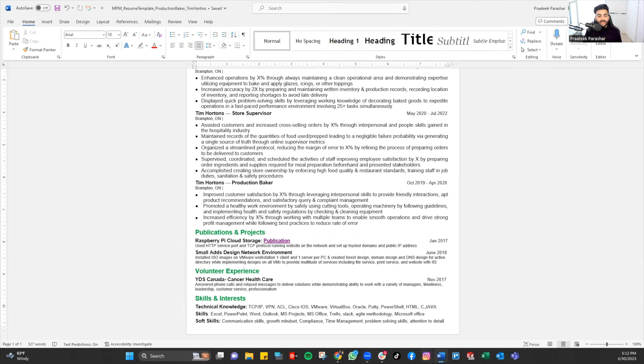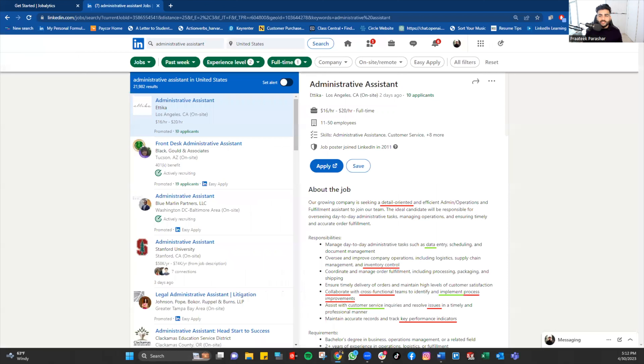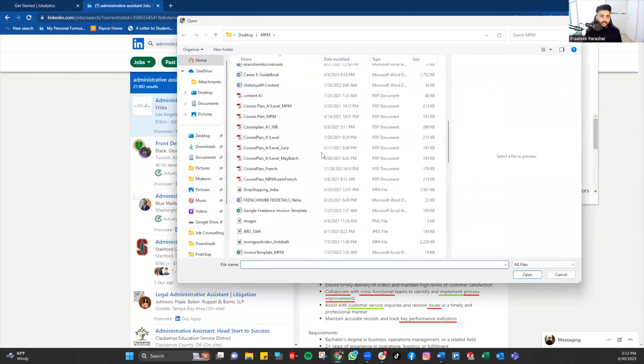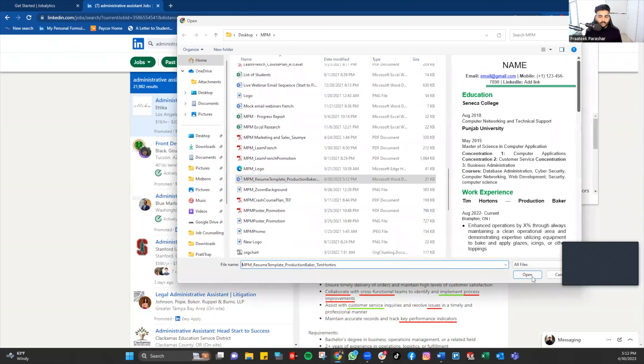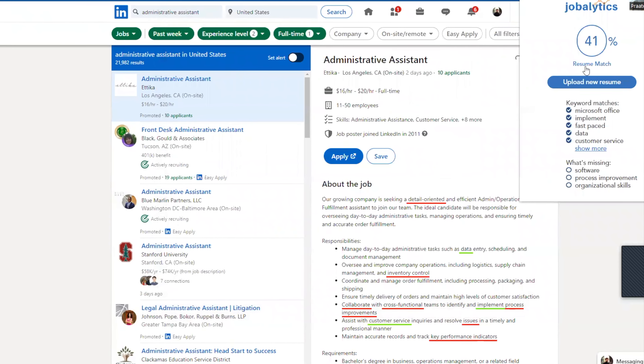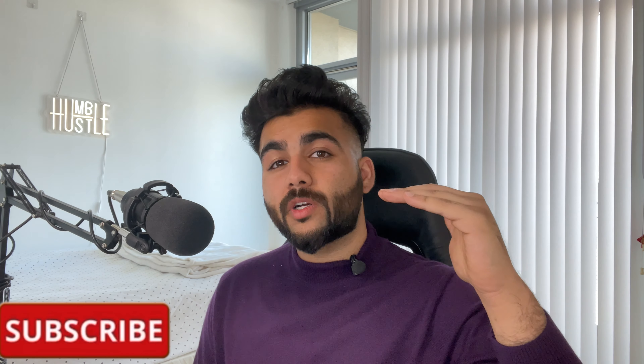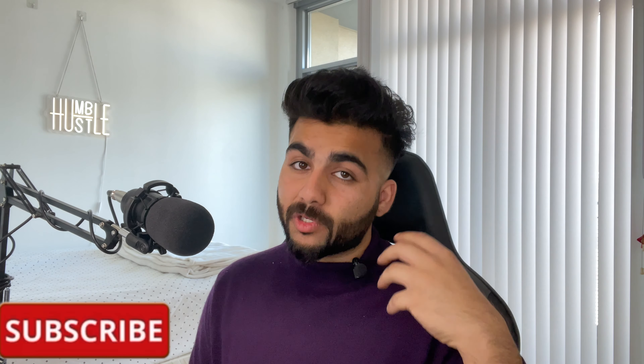We added two keywords — communication skills and attention to detail. Let's save with Control+S, go back, re-upload the resume with 'Upload a New Resume,' and see how much it affects our score. From 29%, let's see... we went up to 41%.